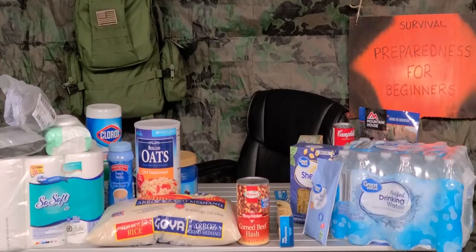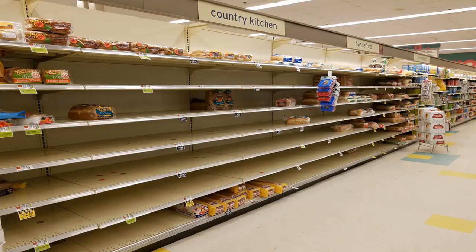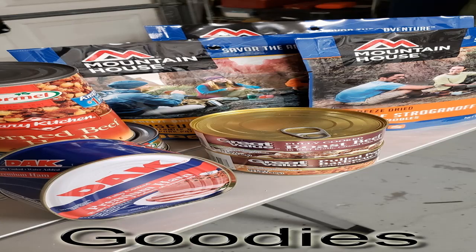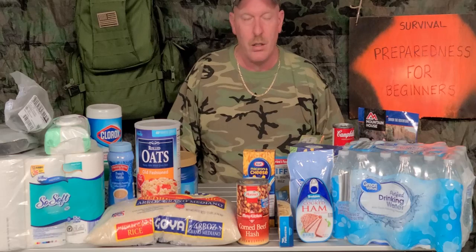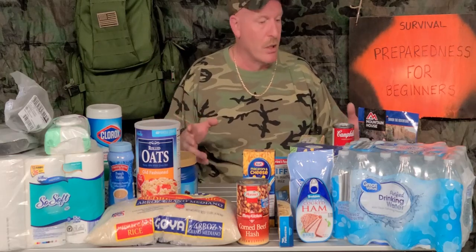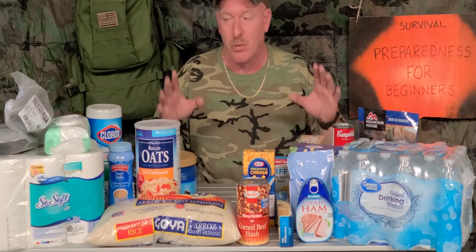Welcome to Survival Preparedness for Beginners. On today's video we're going to be talking about the things that you're going to need if quarantined. We have a lot of information to cover. My name is Charles and today we're going to be talking about the products that you need if for some reason your area is quarantined under the bug. We're going to get right to it because I want to try to keep this video as short as possible.